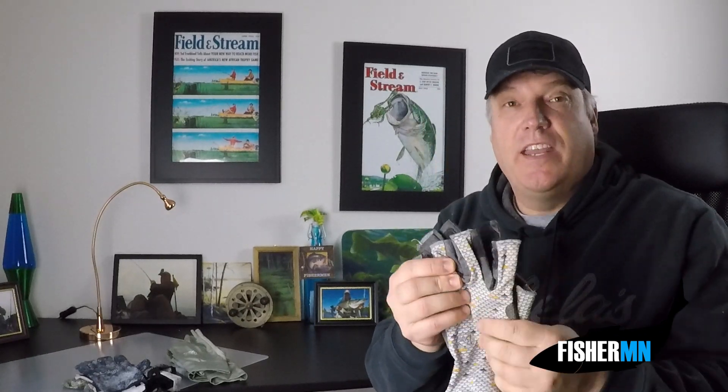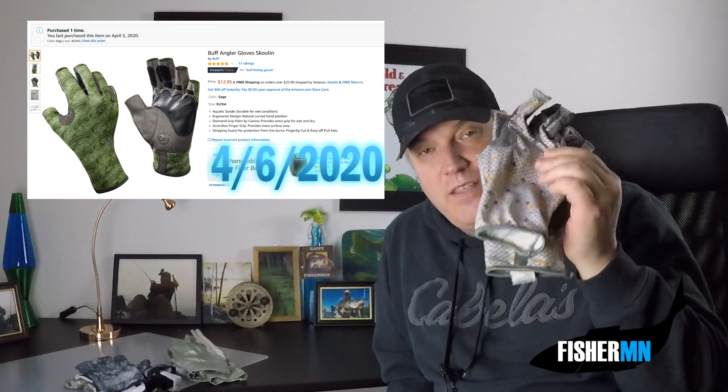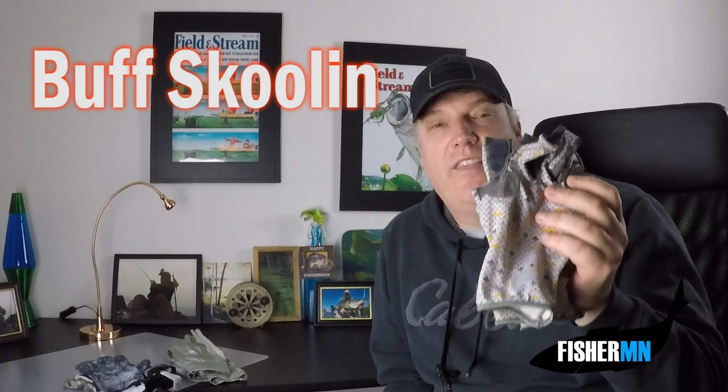Here's your tip of the century: if you're looking for a great pair of gloves and don't mind a darker green color, Amazon has this exact pair — the Schoolin Buff gloves in olive green — for $12.95 right now. That's an amazing deal. I actually bought two of the last eight pairs available. Check the date of this video, but if you catch it in time you might want to head over there quickly. Sizing is great on these — they have XL and double XL, and they've fit my bigger hands the best out of all the gloves.